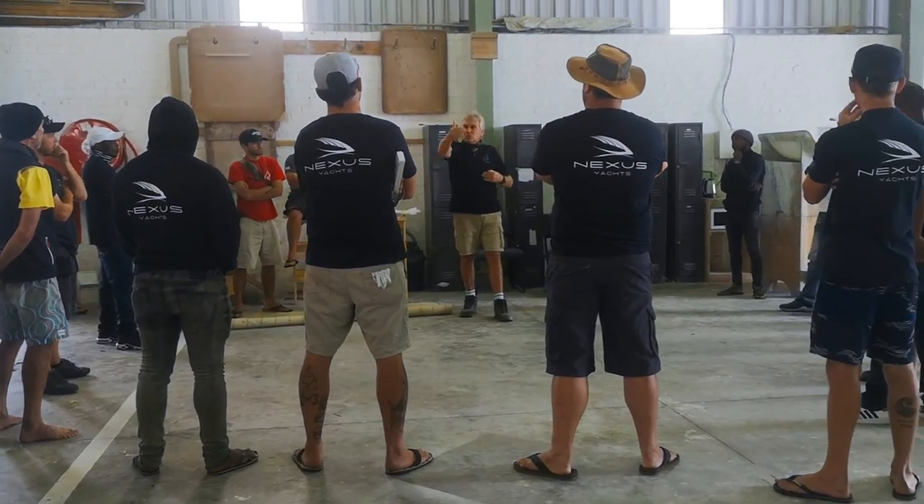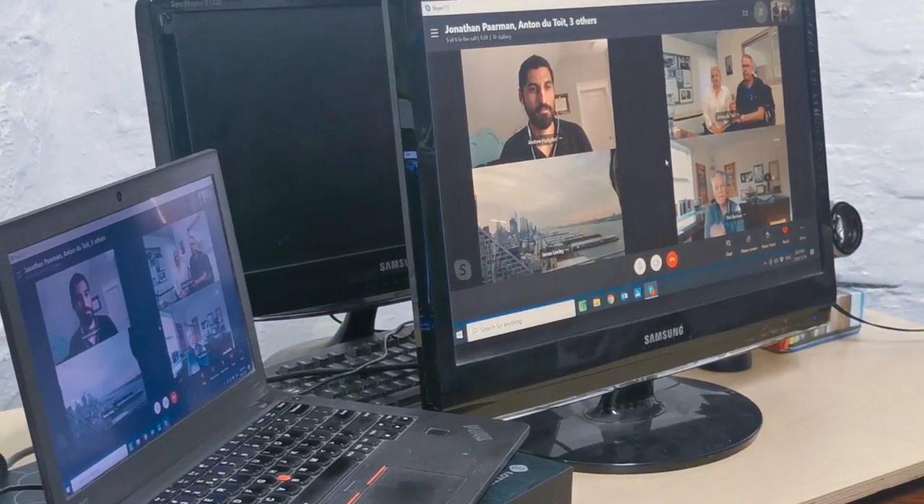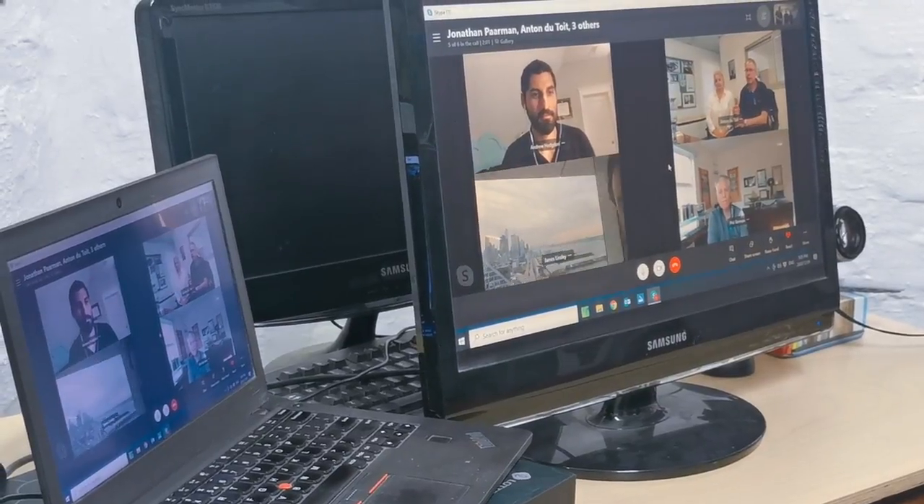Jonathan runs the floor. He'll get the brief of the boat, then go through all the team leaders and brief them exactly what they need to do. Jonathan and I work very closely on that, making sure that what the client has ordered is what we're actually building for them. I do have a lot of Skype chats with the clients along the way, as various equipment changes or upgrades come up. But we try to set the whole boat out in the first month of signing the contract.